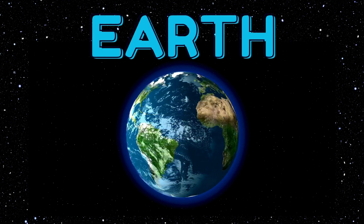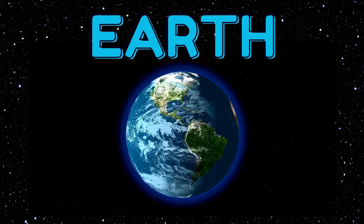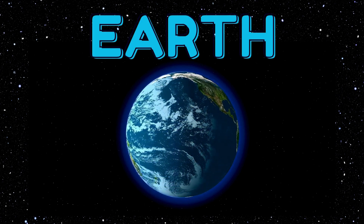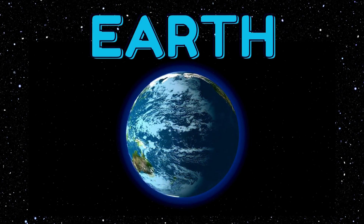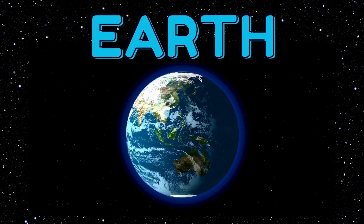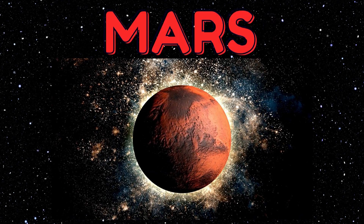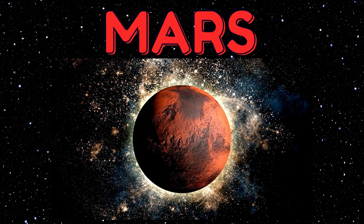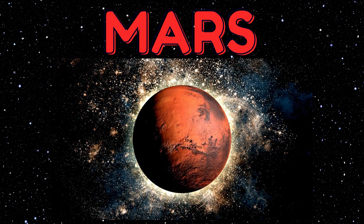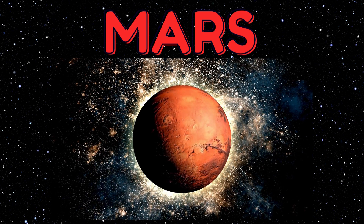Here's Earth, our special home. It's like a big playground with oceans to splash in and forests to explore. We live here with lots of animals, just like our pets at home. Do you have a pet at home? Look at Mars — it's all red and dusty, like the sandbox where you play. Robots visit Mars to take pictures and look for rocks, just like we find treasures outside!